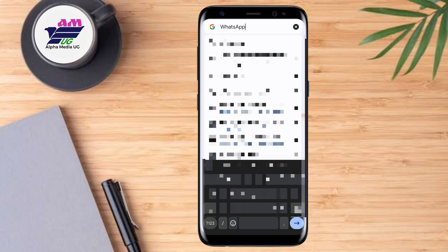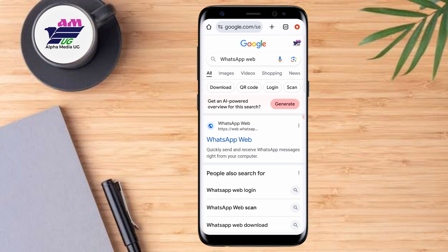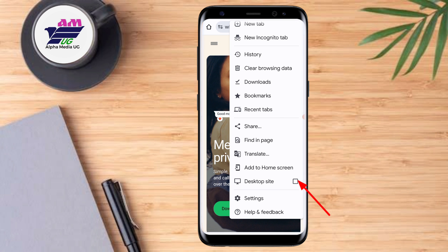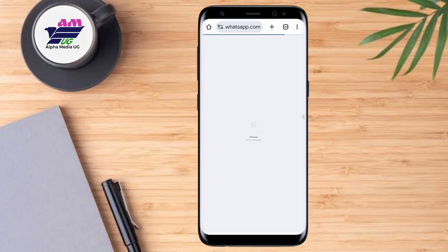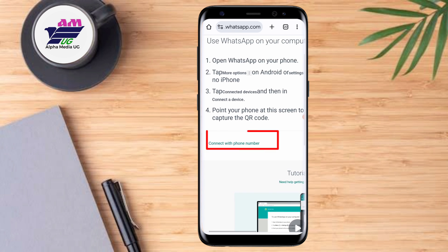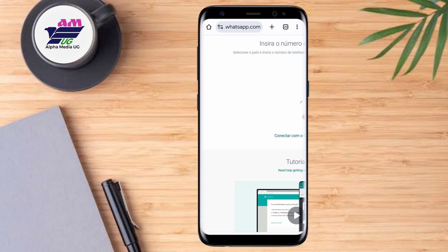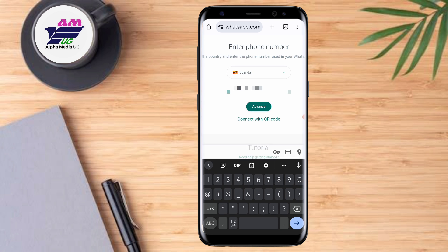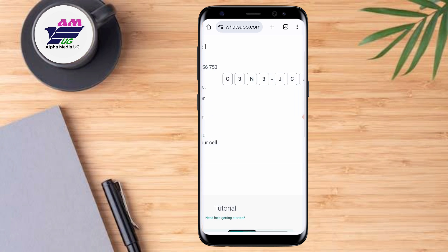Go to the search bar, type 'WhatsApp web,' and hit enter. Select the first option, then make sure you enable desktop site. After enabling desktop site, it will load WhatsApp web. From there, choose to connect or link with your phone number. You'll be prompted to enter your phone number, and after entering it, select 'Continue.' It will then generate a code, which you will enter into your primary device.